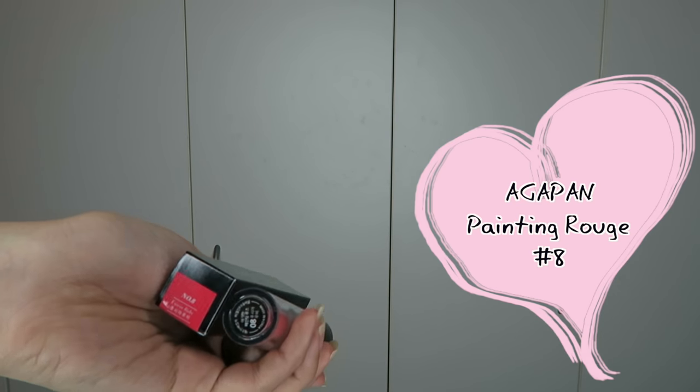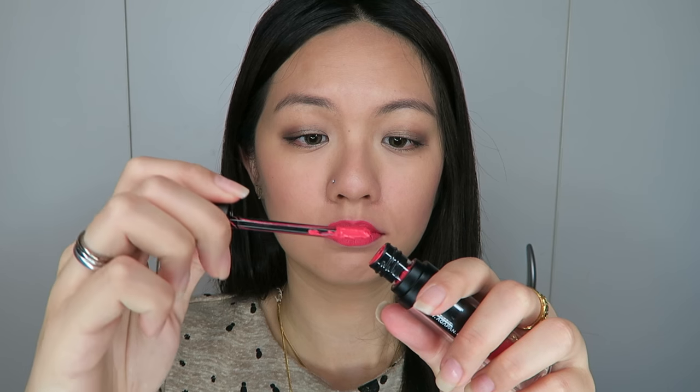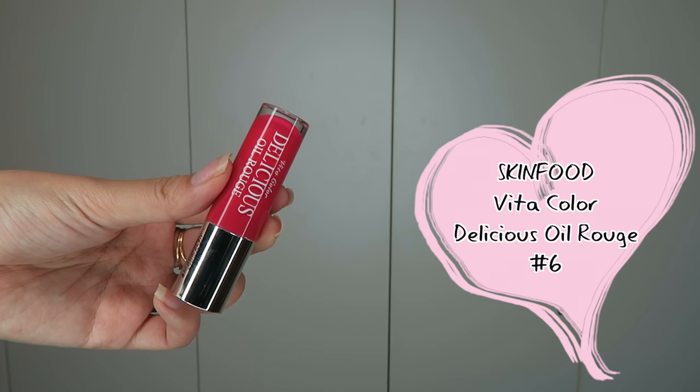Next, this is the Agarpan Painting Rouge in number 8. I bought this because the packaging looked interesting — I thought the bottom would be a lipstick, but it's actually a liquid lipstick. It's supposed to give a matte finish. When I took it out, it was really watery and very hard to apply because it doesn't give an even finish. Once applied, it gives a very sticky matte finish — it feels really sticky on the lips and is not good for dry skin as it's very drying. It has a strong scent, like a mixture of strawberry and vanilla. As you can see, so much liquid came out from just one swatch — I wouldn't recommend this one.